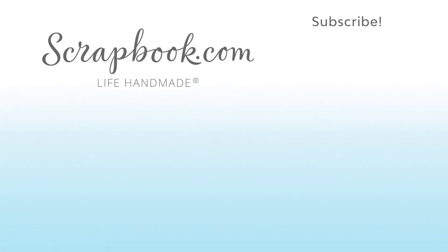Thanks for watching. This video was filmed by Scrapbook.com at the 2018 AFCI Mixed Media Event in Sandy, Utah. If you want to see more from Scrapbook.com, please like, share, subscribe and leave a message. Happy crafting! Bye!